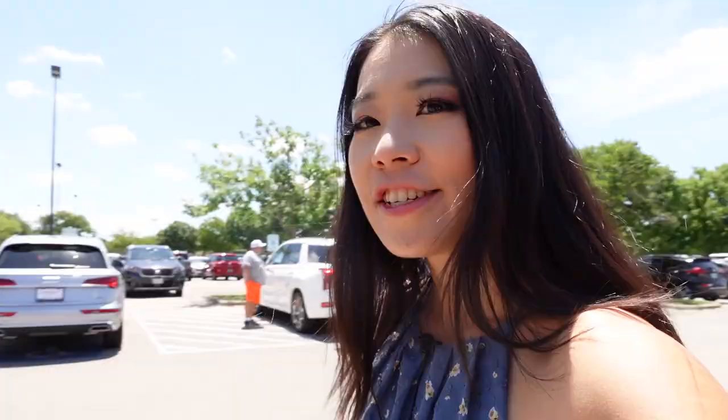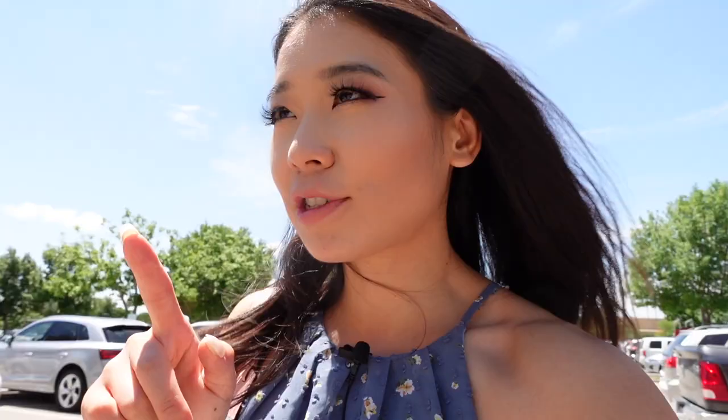Let's go HMart! I haven't been to HMart since my birthday eight months ago, so I'm super excited to check out if they have anything new and just stock up, because grocery store shopping is our passion.